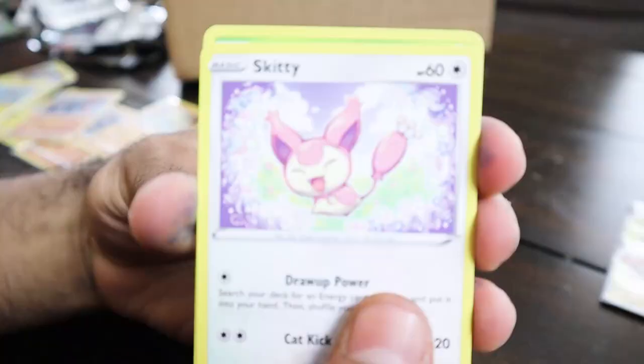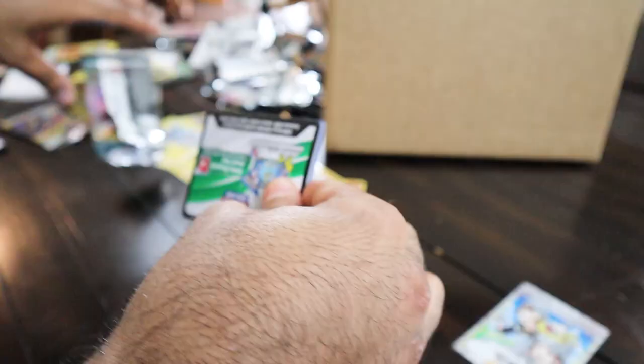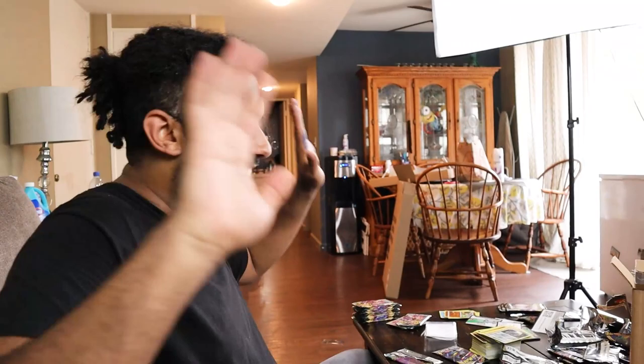Alright, next pack here. We got Skiddo, Pansage, Golett, Vanillite, Trapinch, Lairon, and hey - Pokemon Breeder! I'll take this one as well because I needed two: one for the trainer binder and one for the Darkness Ablaze binder. Last pack - let's see what we get here. Some thunder from down under summer cards. Simisear hollow. Okay, keeping the vibes positive. We got a lot of hollows today, but we still got that last Sugimori artwork to reveal.